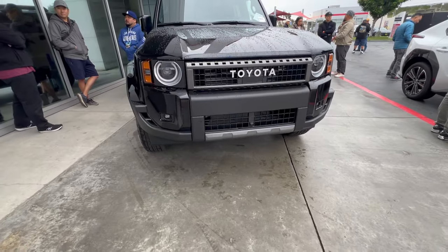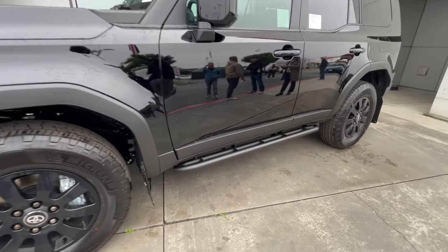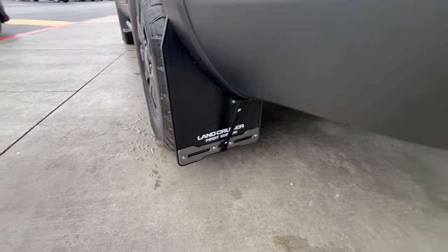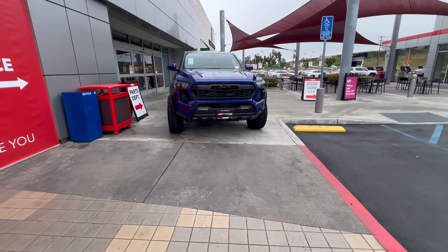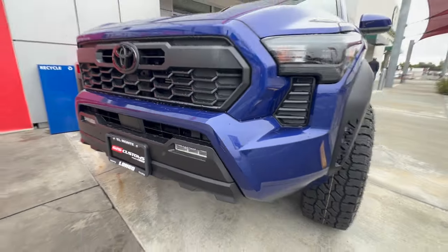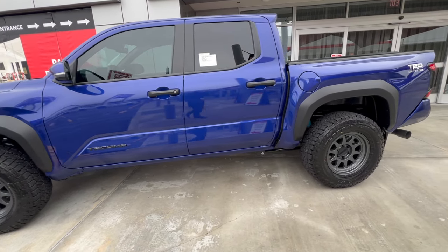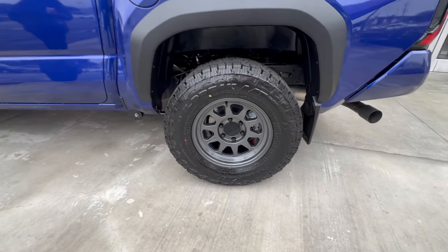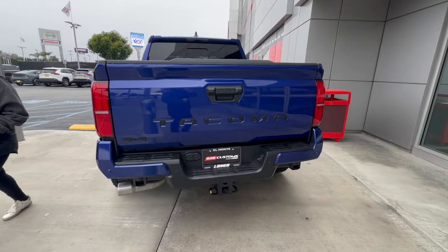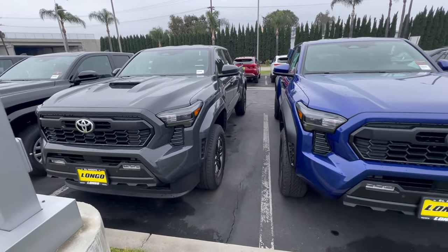This Land Cruiser is equipped with some Rigid lights, Michelin tires, rock sliders, and it even has mud flaps that say 'First Edition.' Here's the all-new 2024 Toyota Tacoma — it even has lights, Method wheels, Falcon all-terrain tires, and it's the TRD Off-Road package. Pretty nicely fixed up.